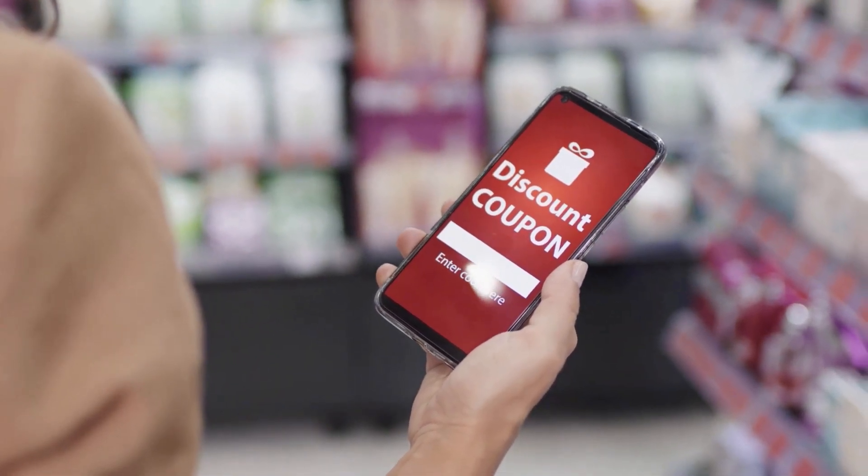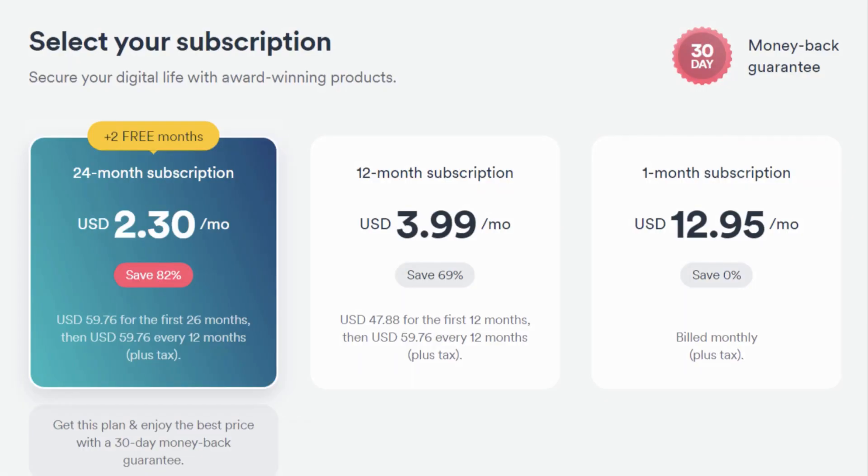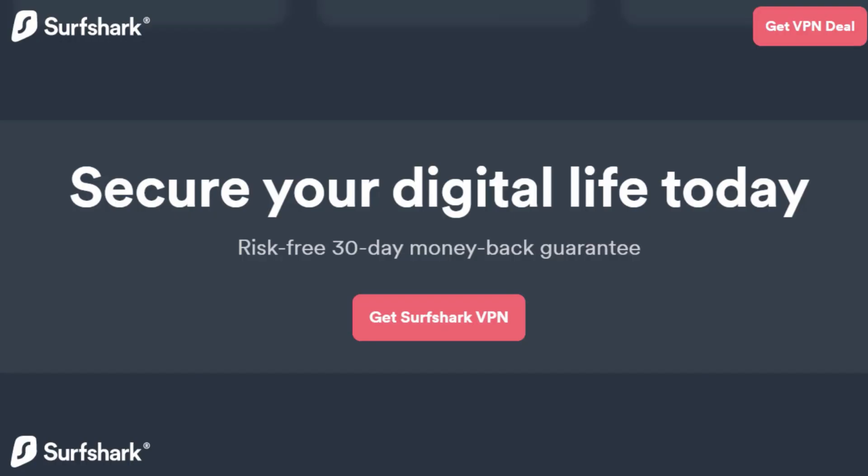Use the top coupon code we've found — link in the description and pinned comment — to claim your exclusive deal. You'll score two bonus months on top of the two-year plan, totaling 26 months. And don't worry, Surfshark offers a 30-day money-back guarantee.